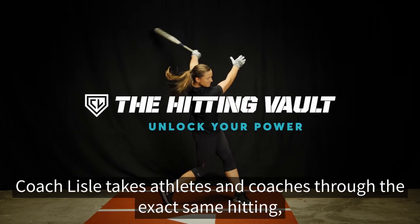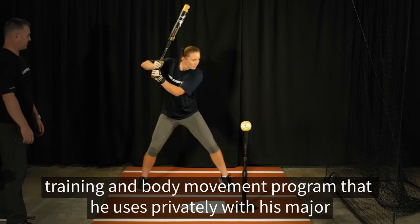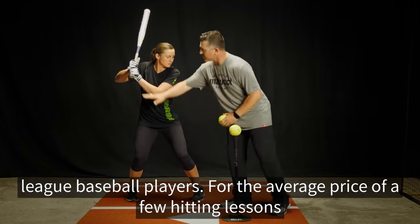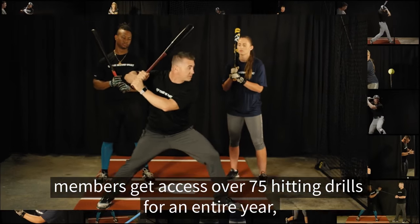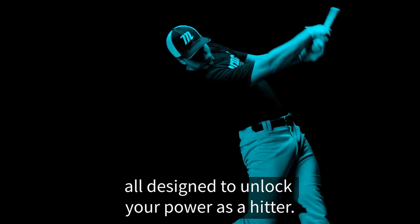Coach Lyle takes athletes and coaches through the exact same hitting, training, and body movement program that he uses privately with his Major League Baseball players. For the average price of a few hitting lessons, members get access to over 75 hitting drills for an entire year, all designed to unlock more power as a hitter.